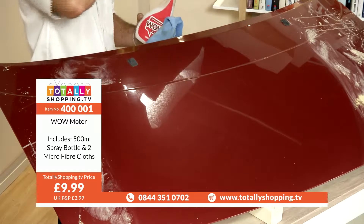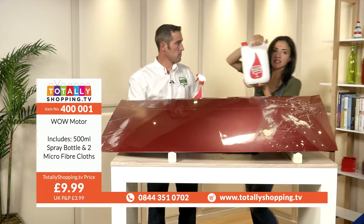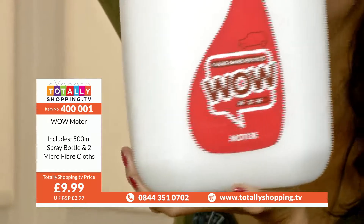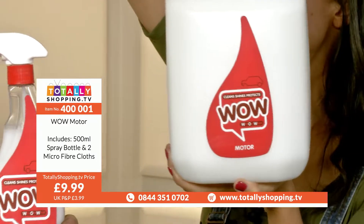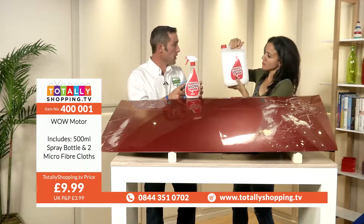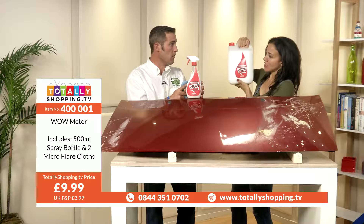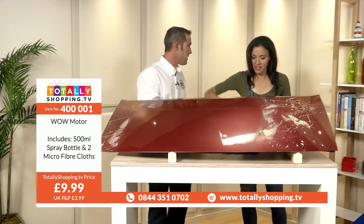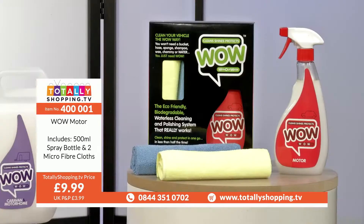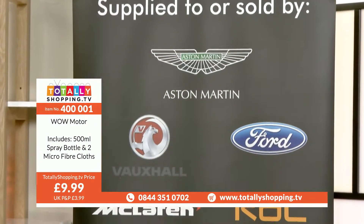Here's the 5 litre refill - it's quite heavy, that's five litres. £25 for that - that's ten times the amount that's in the spray bottle. It's almost worth getting both. You'll get three to four washes out of one bottle, depending on the size of your car and if you use it on the interior as well. So the fact that all these companies are using it - Vauxhall, Ford, RAC - they're not people we haven't heard of. They love it, they absolutely love it.